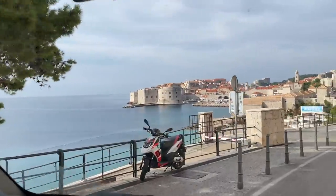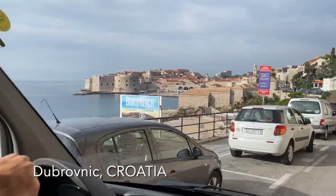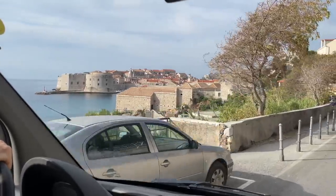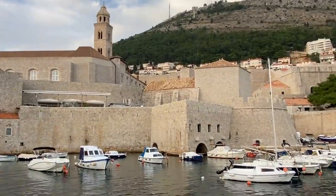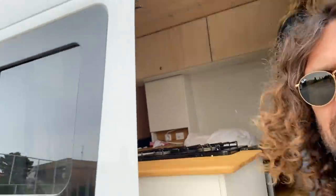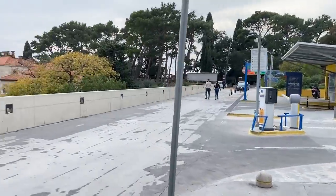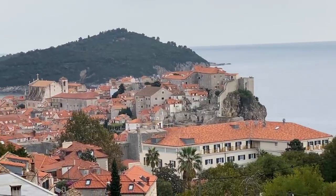Dubrovnik. I think this is it. Look at that — that is stunning. That beach down there looks great too. We've pulled up at the car park in Dubrovnik. It's probably going to cost us an arm and a leg this place, because there's only one other camper van here and it's empty, and the old city is just over here, which is where we're going to go exploring right now. Look how amazing that looks down there.